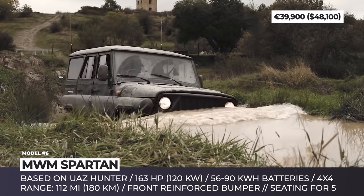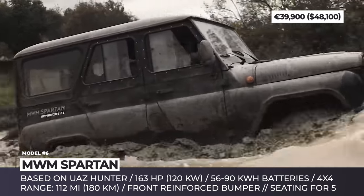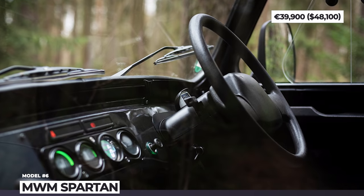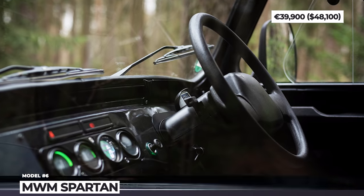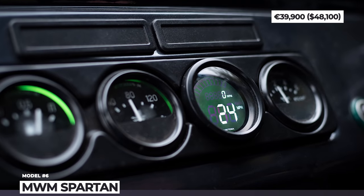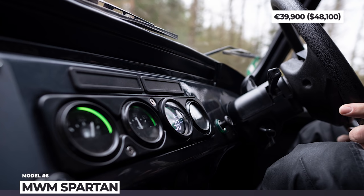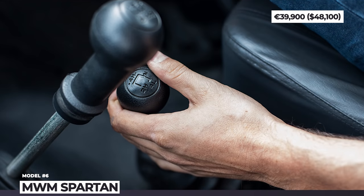The system should have enough juice for more than 110 miles of range and, most importantly, up to 1,200 pounds of load capacity. Further details are yet to be unveiled as the vehicle is still undergoing road tests, but the Czech company has already confirmed a starting price of under 40,000 euros.